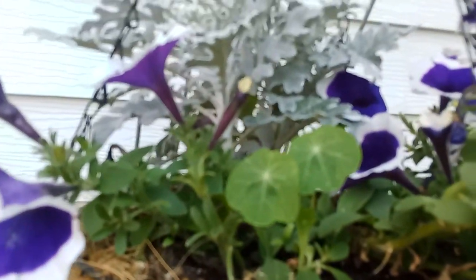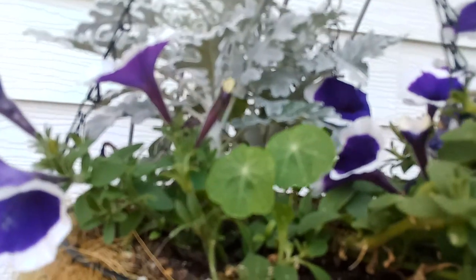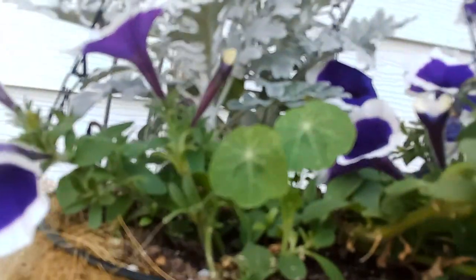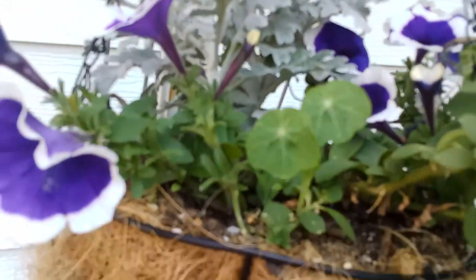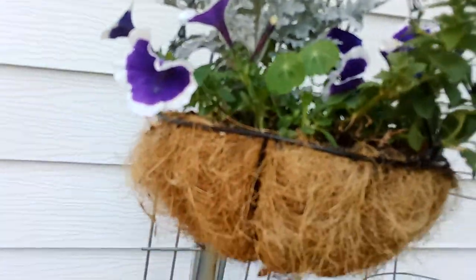Oh, look at that — a nasturtium! I just noticed that there is nasturtium coming out. The seeds are in there; they weren't coming up, but now they are. That's going to be neat to see how they thrive now. How exciting!